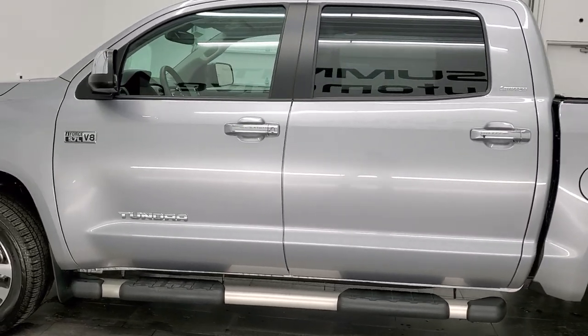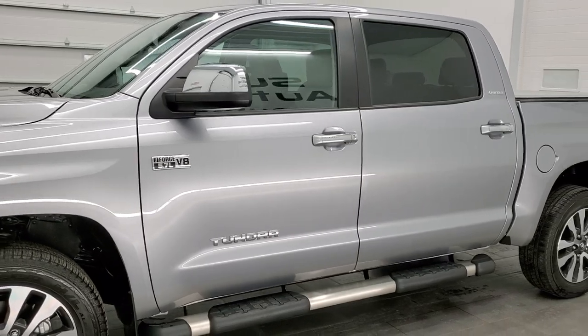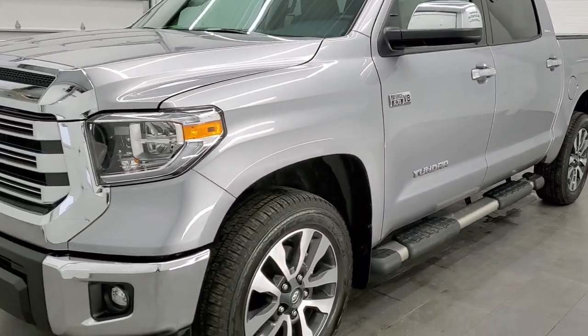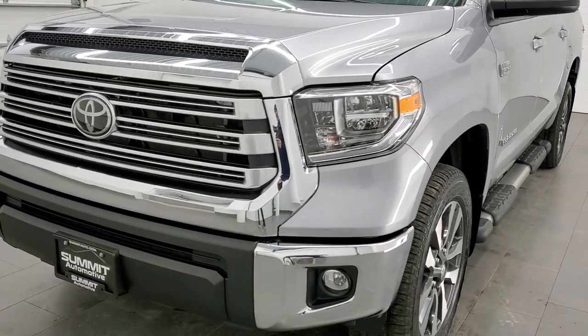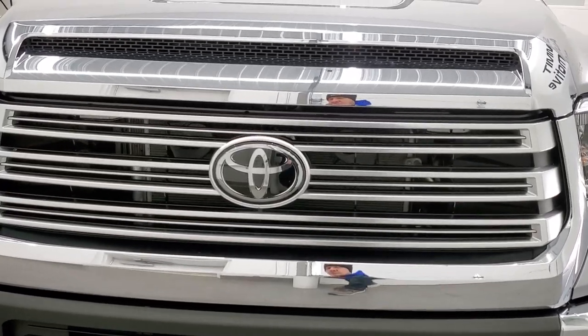This truck has been fully safetied and inspected by our service shop, has a fresh oil and filter change. All the fluids have been checked and topped off, and this truck is 100% ready to go. We're going to go inside, under the hood, and start it up underneath the truck in this video.